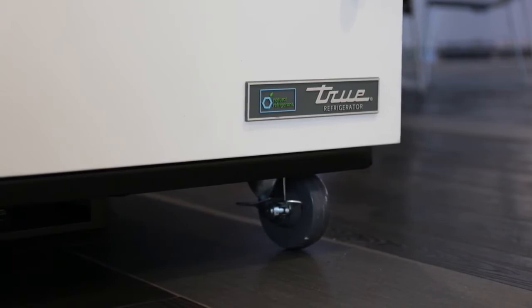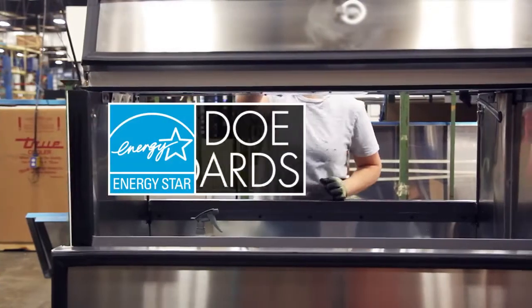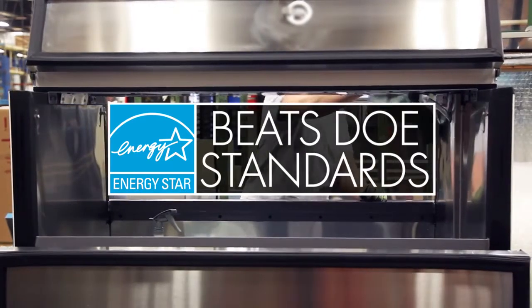Featuring R290 hydrocarbon refrigerant, units boast energy efficiencies not only being rated ENERGY STAR 3.0, but also beating federal DOE energy standards.